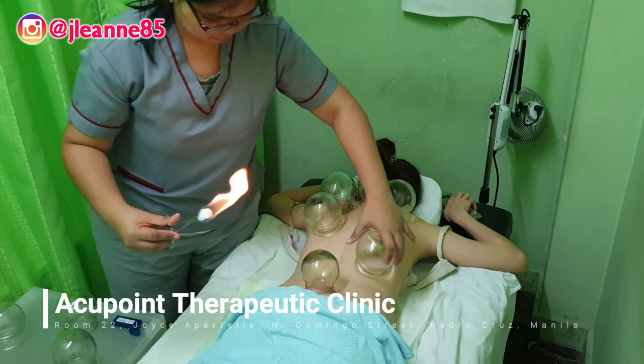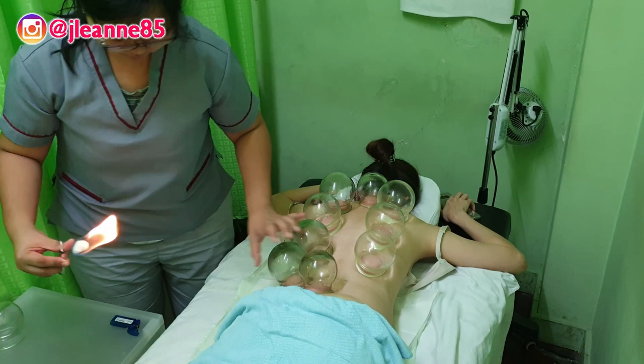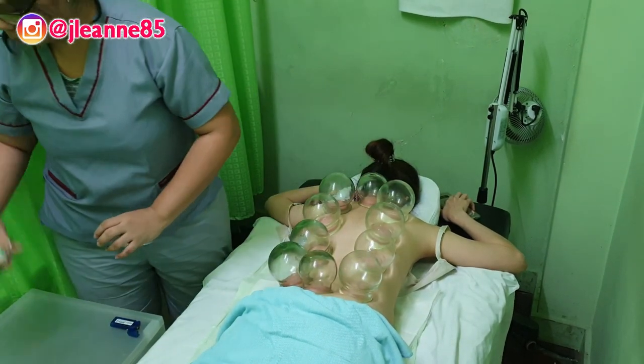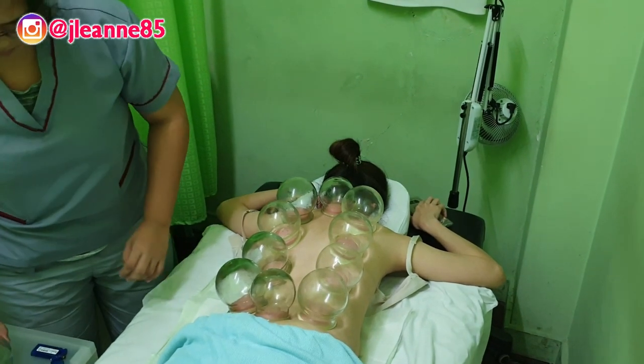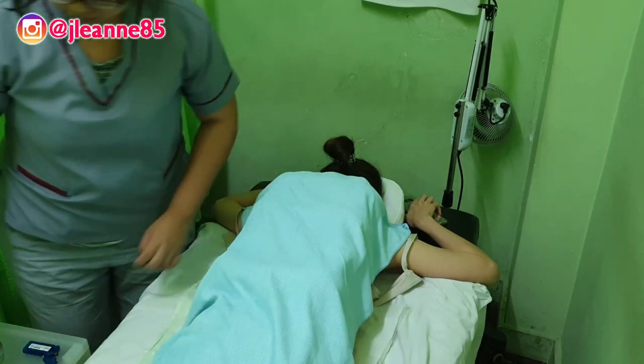The cupping is done for about 25 to 30 minutes. You can't really track the time and you can't hold your phone because the cups are really sucking your back muscles. After that, the cups will be removed and the therapist will proceed in giving you a great soothing relaxing massage.